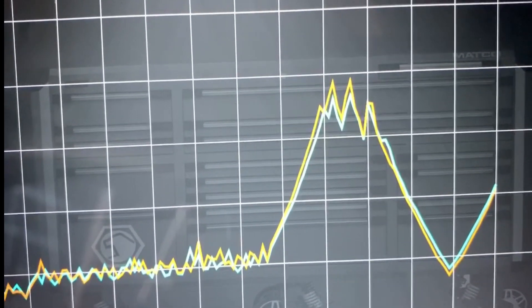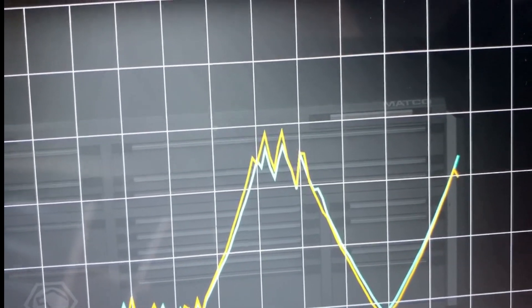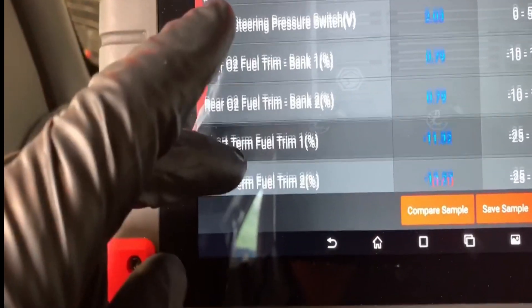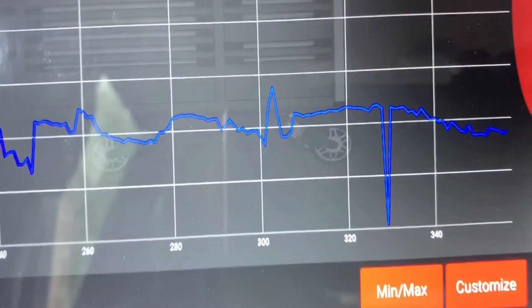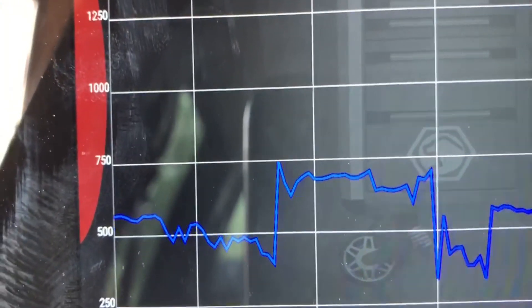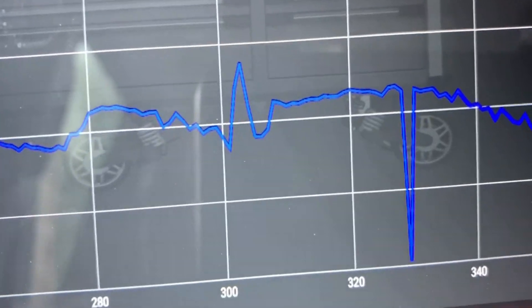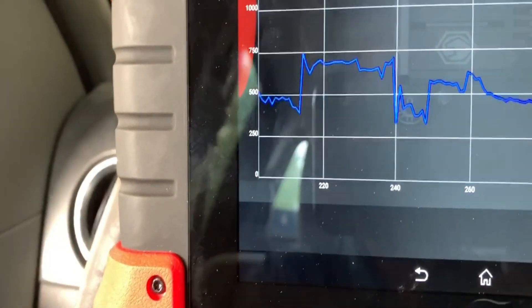Would you think that the power steering pressure switch would have that much effect on fuel trims? I would say yes. Let's go look at the pressure reading — turning the wheel back and forth, you can see that's 500 psi, turning the wheel goes up to about 750. Right there — it drops down to zero.